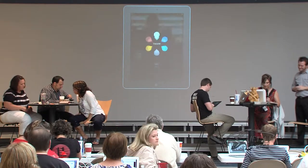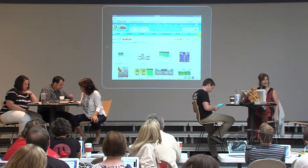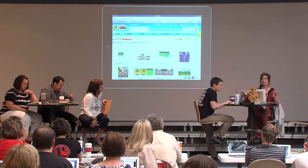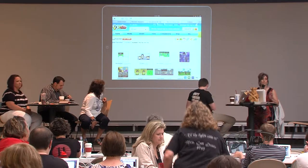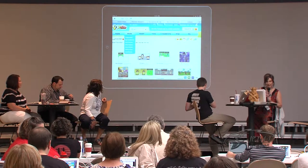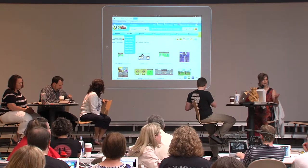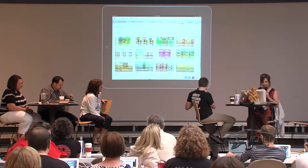I actually have two things I'm going to show you. The first one is called Toondoo, and it is actually web-based — it's not an app, but you can create and use it on the iPad. Basically what you can do — it's either drag and drop or click. You can make single cartoons, cartoon strips, there are tons of different templates, and you can make these comic strips either public or private. You can make cartoon books. This version of Toondoo is the free one. There is also a subscription version, but I've always used the free one and have never had any problems.